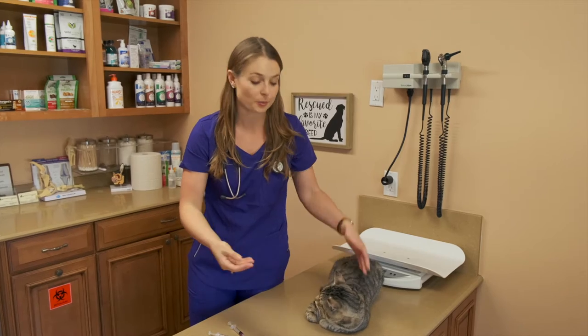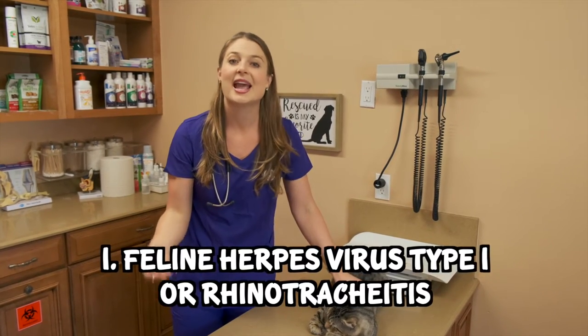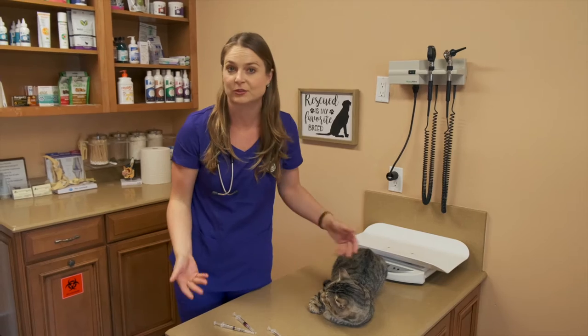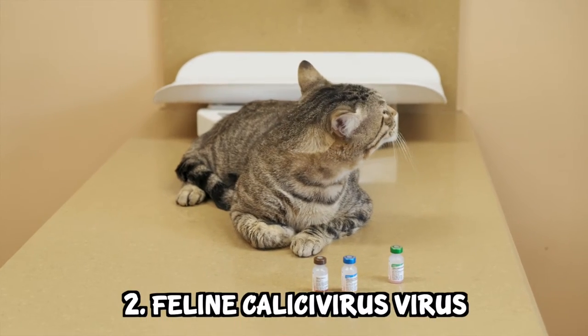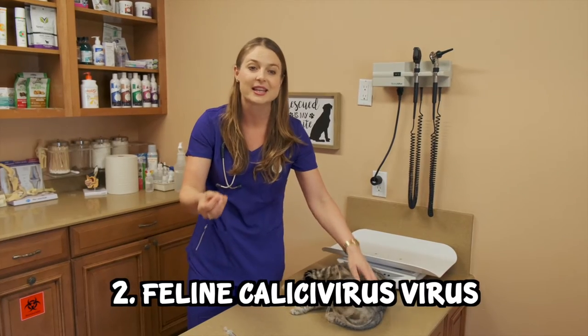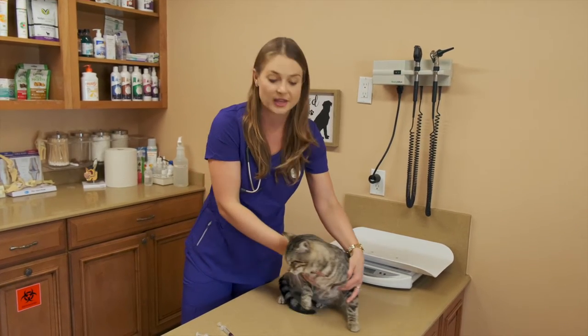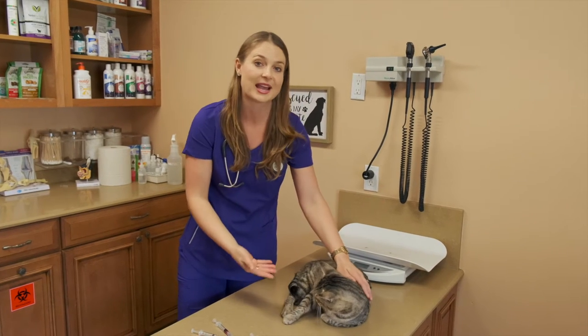The four core feline viruses that we vaccinate against are: number one, feline herpesvirus type one, or feline rhinotracheitis virus. This causes upper respiratory infections and some ocular discharge, and vaccinating against it will help reduce the severity when cats get it, because most felines will come in contact with this virus. Number two is feline calicivirus, which also causes upper respiratory issues but has a classic pathology of causing ulcers on the tongue.